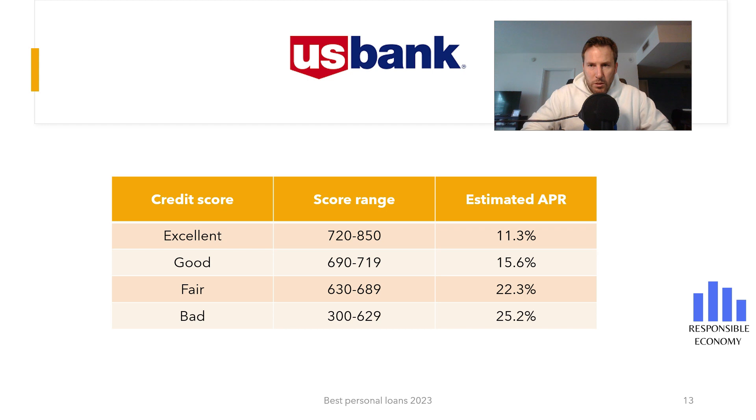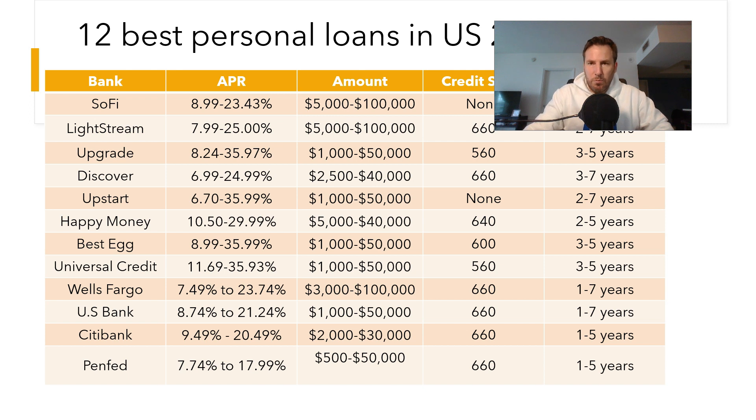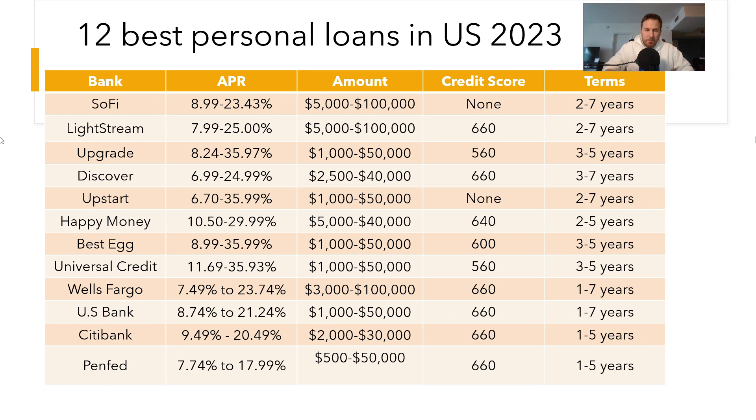Taking care of the credit score is essential to correctly manage our personal finances. Finally, you are seeing a comparison of the 10 best personal loans you can apply for in the United States in 2023. You can see in a very simple way the interest rate offered by each bank, terms, amount, and the required credit score. Both here above and in the description, you have our complete video in which we explain each loan.